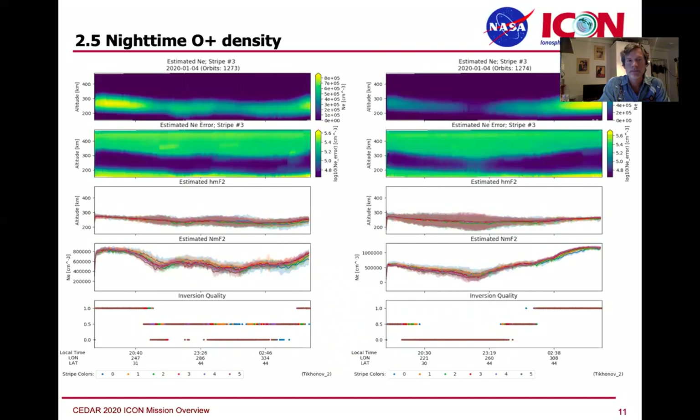These are a particular set of observations from a nighttime path where we're able to retrieve a number density profile from which you can talk about NMF2 and HMF2 — the simple parameters by which we discuss ionospheric densities — and we do have the entire profile for these nighttime passes as well.